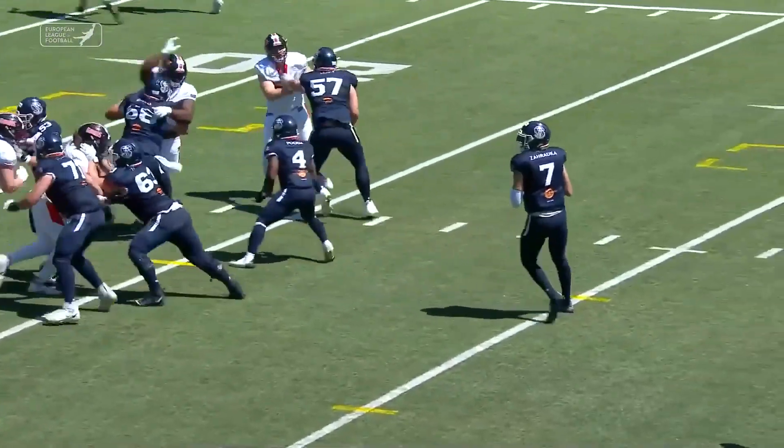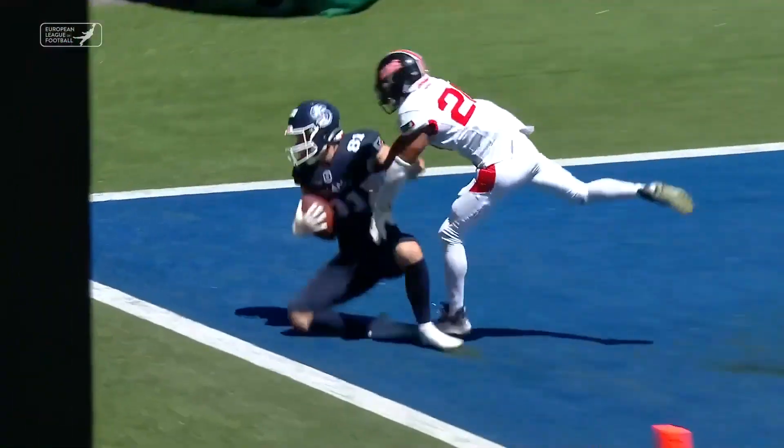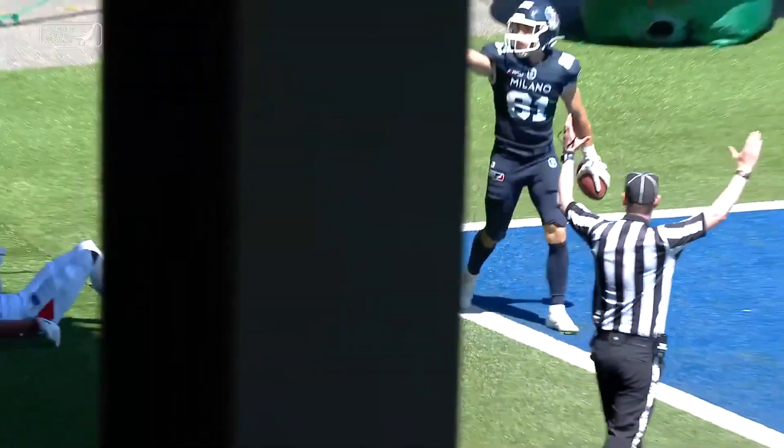Calderon, and the Seamen respond. Beautiful protection, and he pulled it in. Two feet were in there.